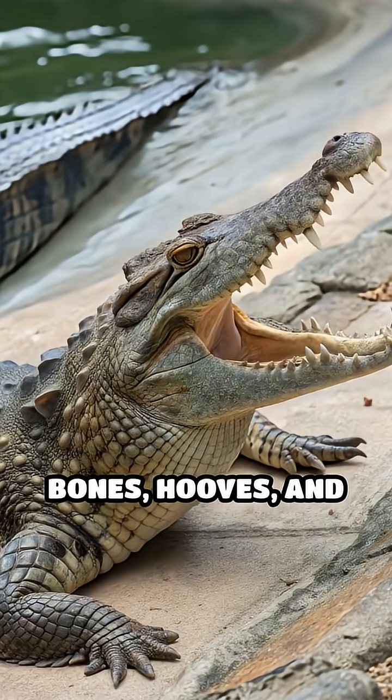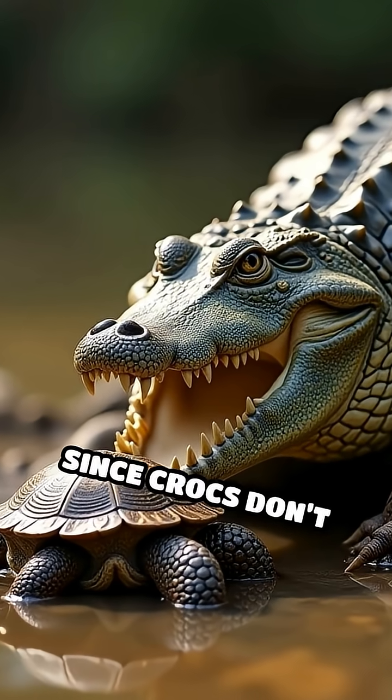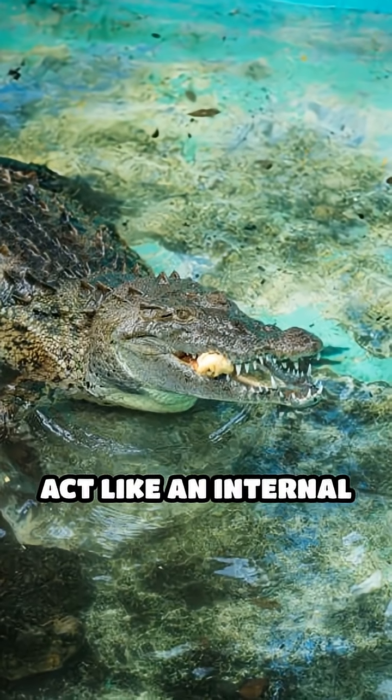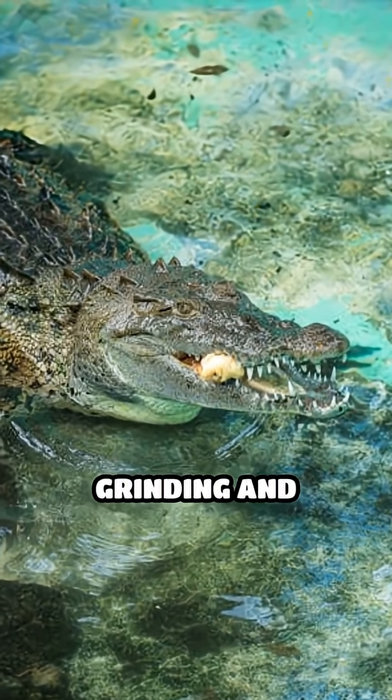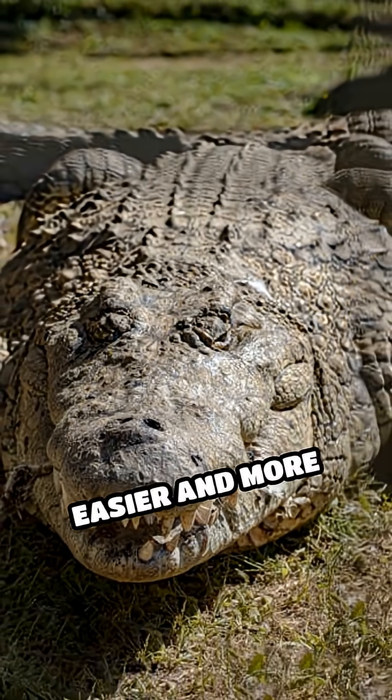Crocodiles often eat tough meals — think bones, hooves, and shells that are difficult to break down. Since crocs don't chew their food thoroughly, the gastroliths act like an internal mortar and pestle, grinding and crushing these hard pieces inside the stomach to make digestion easier and more efficient.